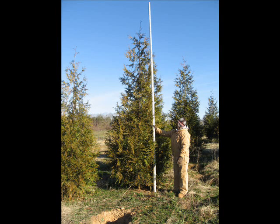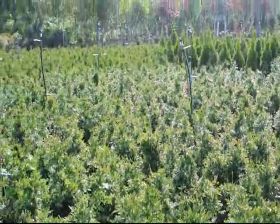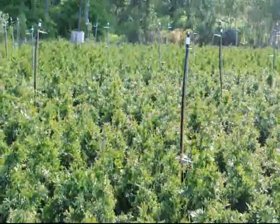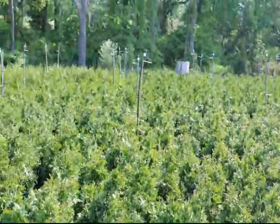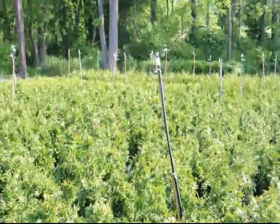Welcome to Highland Hill Farm where we have thousands of trees and shrubs for you to come see. These are Green Giant Arborvitae liners we have at Highland Hill Farm. They're approximately two feet high in a number three pot. We sell thousands of these liners to people throughout the East Coast.